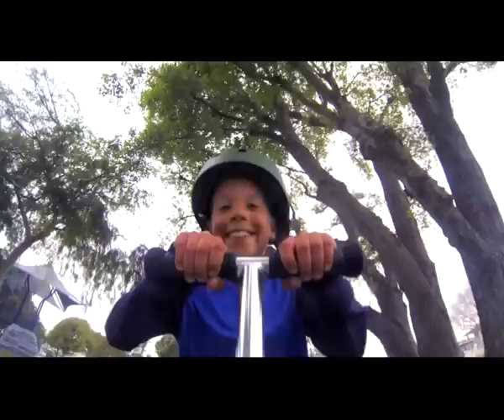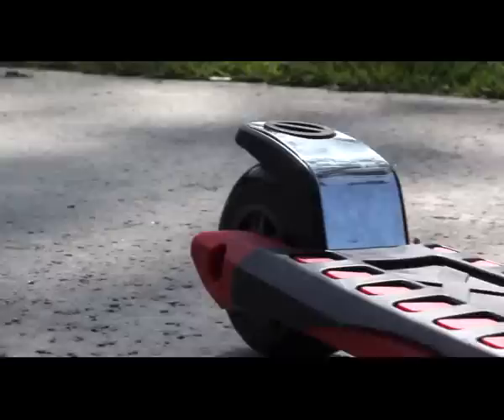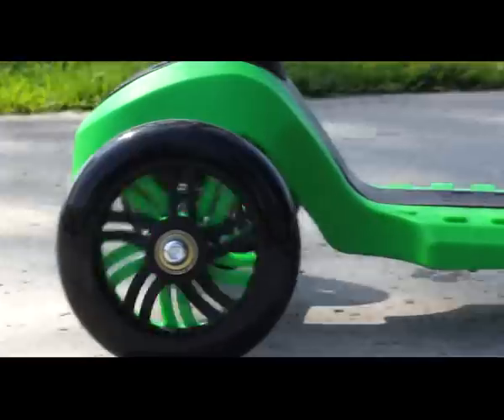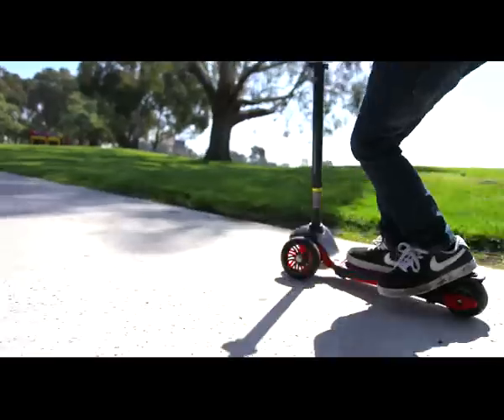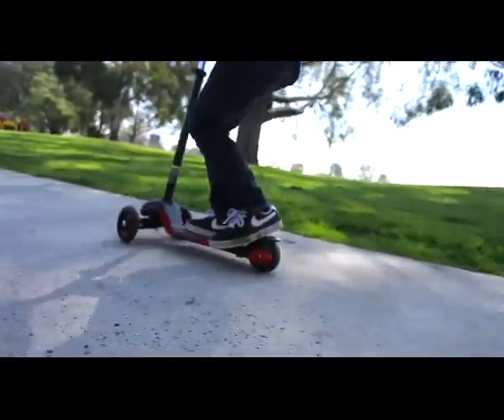A heavy-duty adjustable handlebar and rubber grips make it perfect for riders of all sizes. With a reinforced riding deck, built-in rubber grip, two-tone enhanced front wheels, and an extra-wide rear wheel, kids will enjoy an exciting riding experience like no other.